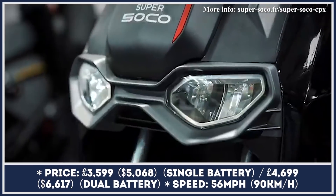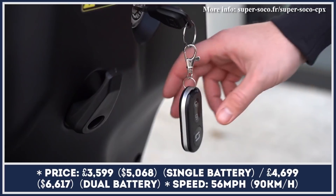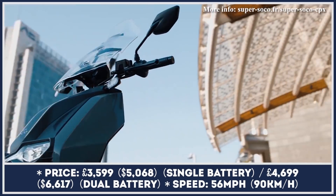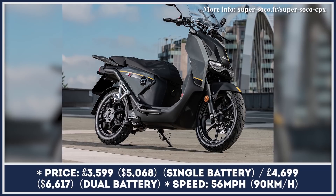The CPX is the most powerful model in the current Super Soco range. The ample amount of power — 4,000 watts to be exact — may be the reason why people are expressing so much interest in the model. The most recent sales data says that the CPX is the best-selling electric two-wheeler in the UK and one of the leaders in the L3e category in Europe.